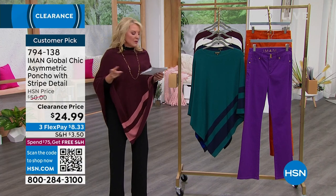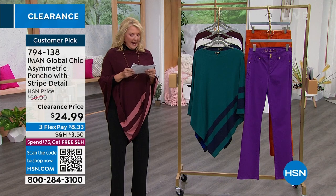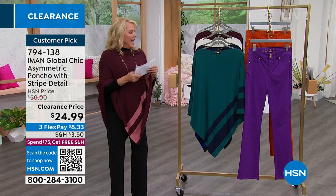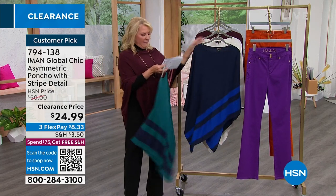Customer pick — you guys love this one. Originally it was $50, right now we're at $24.99. I have spruce, I have navy.